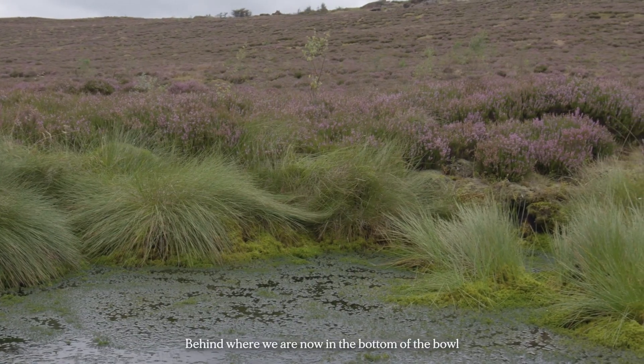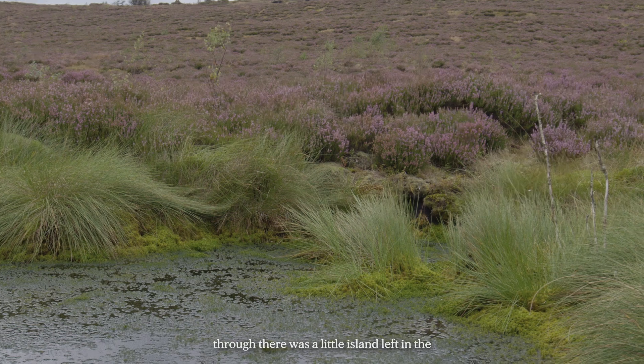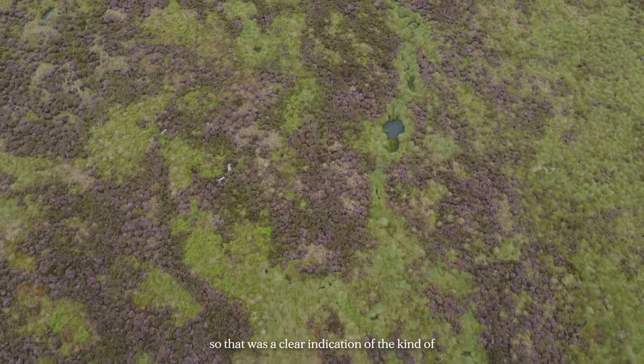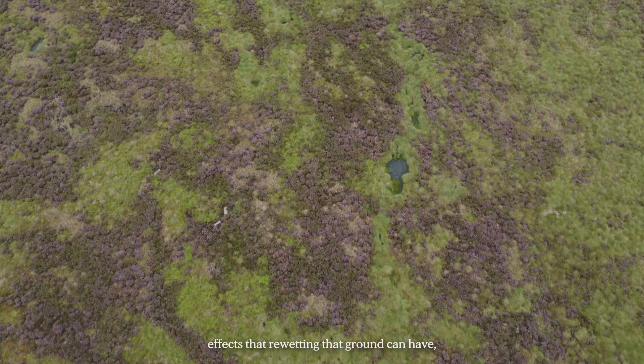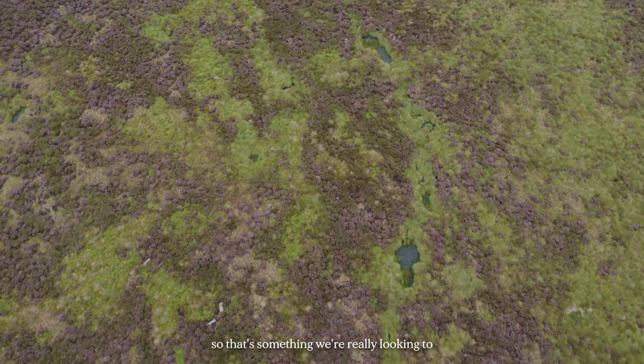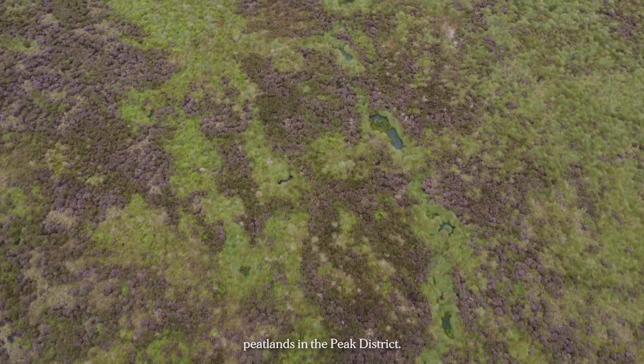Behind where we are now, in the bottom of the bowl, there's quite a wet area. As the fire went through, there was a little island left in the middle — in the wettest area that didn't burn. That was a clear indication of the kind of effect that re-wetting the ground can have, and that's something we're really looking to achieve not just here but across the peatlands in the peat district.